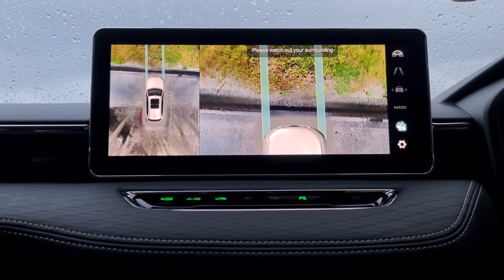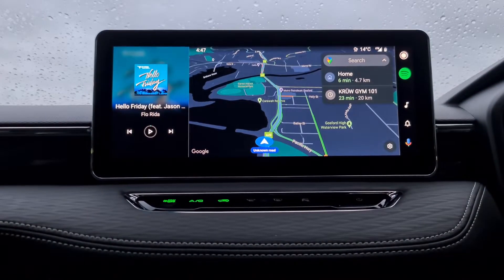Very fancy and very feature-packed for such a car at such a cheap price. The 12.3-inch touchscreen showcases Android Auto and Apple CarPlay really well to the driver. You have a nice clear big map in the middle, music on the left and the driver buttons on the right-hand side.